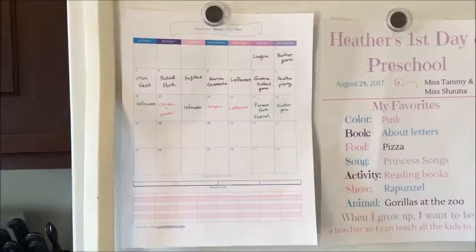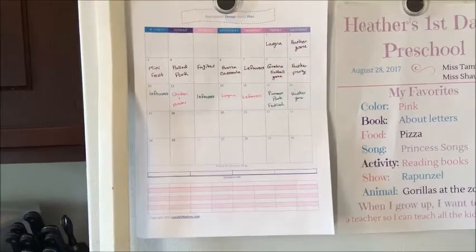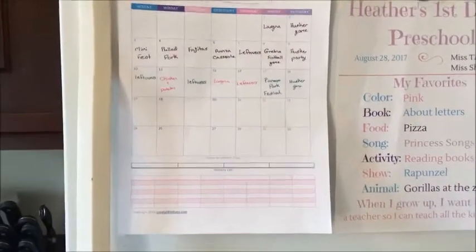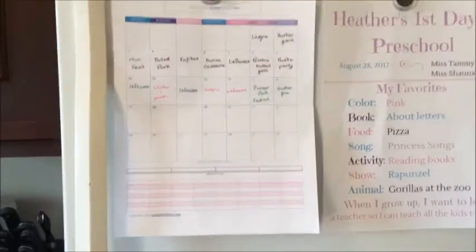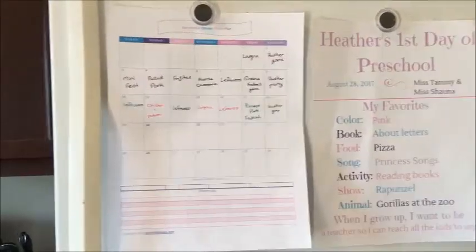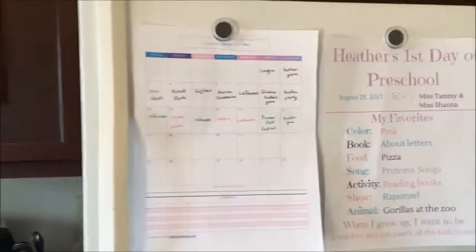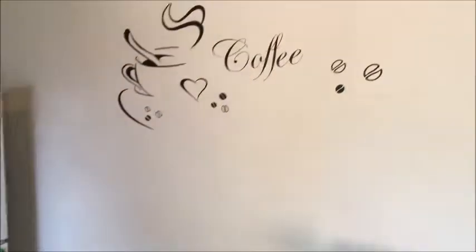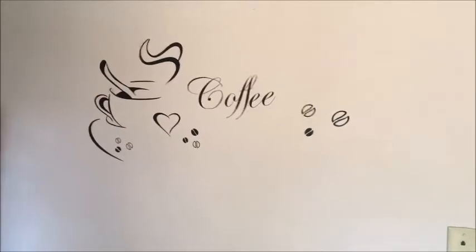I created this meal plan last January and it's on the blog — I'll link that below. It's a 12-month meal plan where you can print out each month, and it has an area for grocery lists at the bottom. I'll be doing a new one for 2018, so be on the lookout for that at lovelylittlelives.com. Over here we have more coffee stuff on the wall — I got it from Amazon. I'll link it below; it's a peel-off coffee decal that you just stick on the wall.